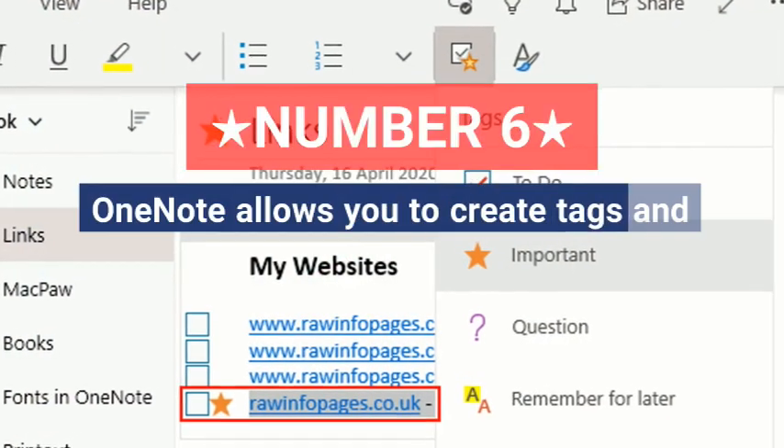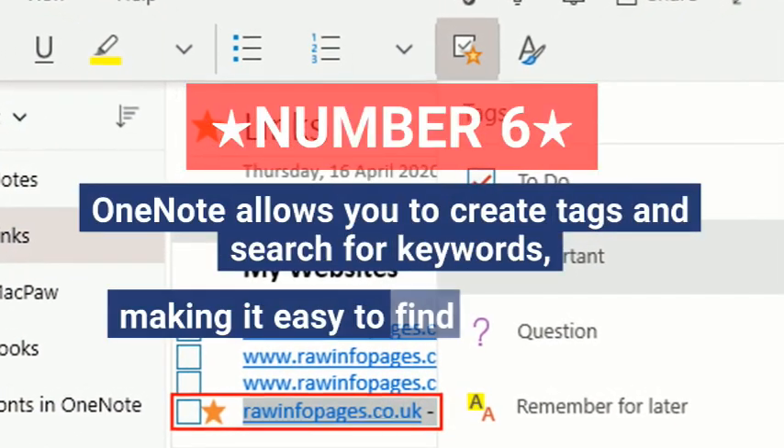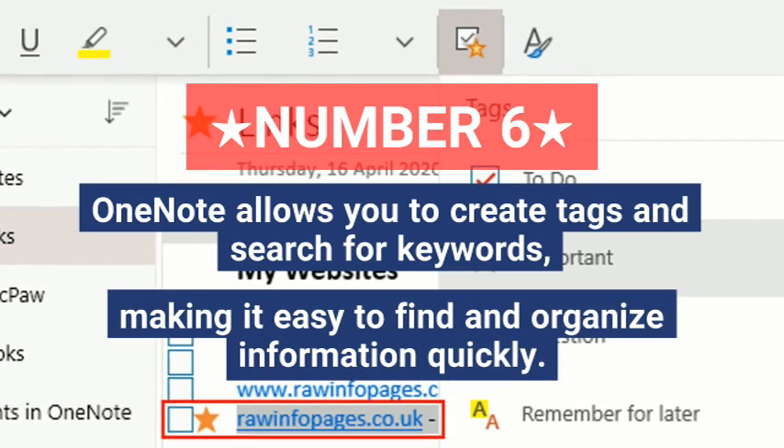Six, OneNote allows you to create tags and search for keywords, making it easy to find and organize information quickly.